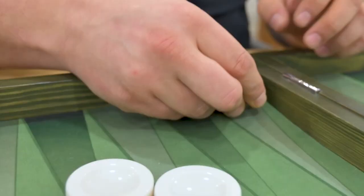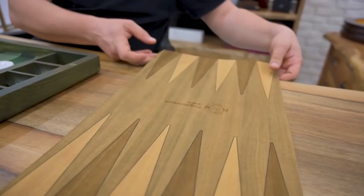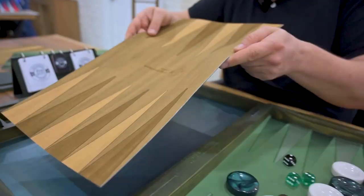The board has a removable surface and you can remove it very easily. You can remove it and change it very quickly.